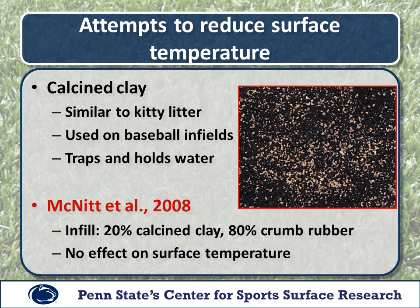The next thing we looked at was adding calcine clay to the infill material itself. Calcine clay — very similar to kitty litter — is used on baseball infields and traps and holds a lot of water. Our idea was that if we can trap and hold water for a longer period of time in the infill, that should translate into a cooler surface. As part of a 2008 study, we added about 20% calcine clay to 80% crumb rubber on our research plots. We found really no effect on surface temperature — our hypothesis did not prove to be true.